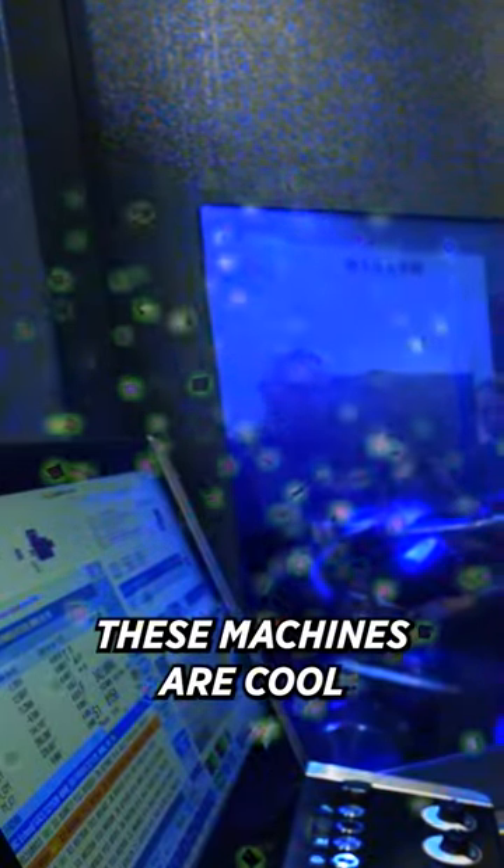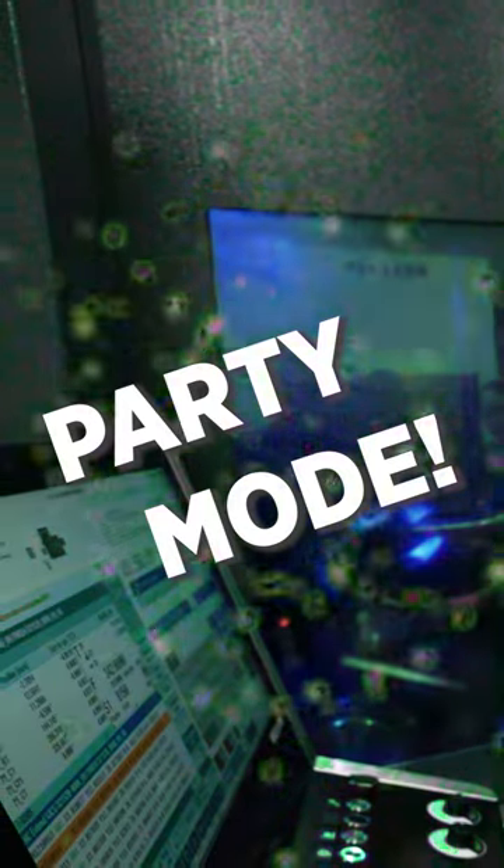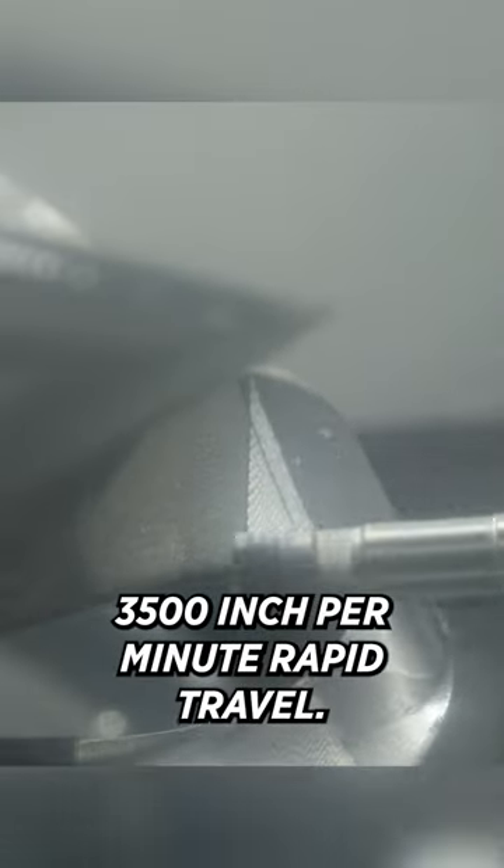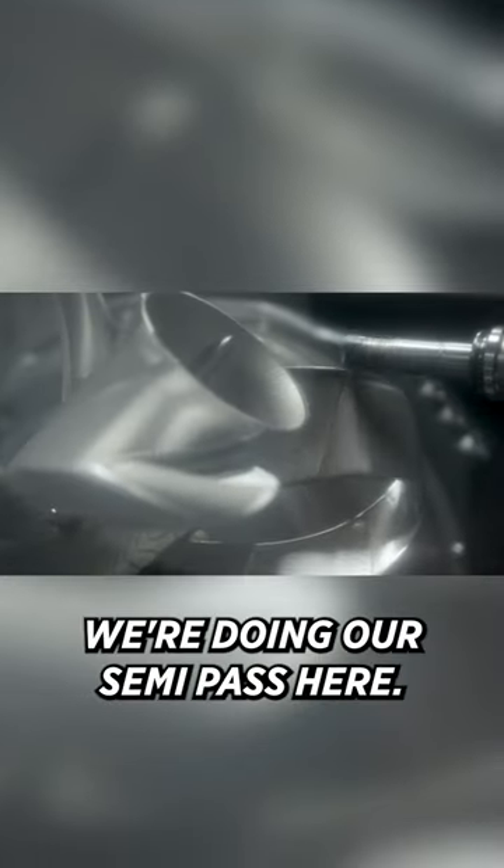These machines are cool because they have a party mode, and then work mode. These machines are incredibly fast — 3500 inches per minute rapid travel. We're doing our semi pass here.